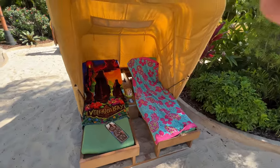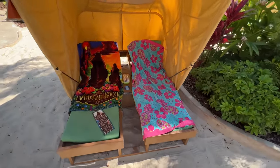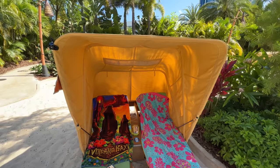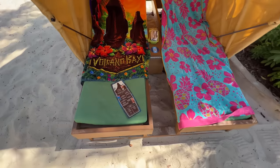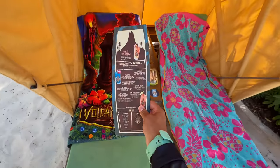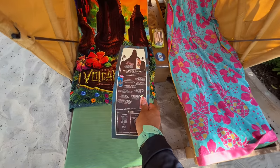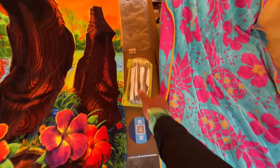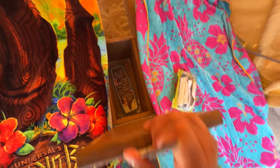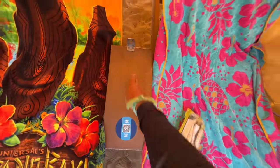I paid $181 for the day. We have two lounge chairs, which do recline, and a canopy for shade — if you want the sun, you can move it back. We have a food menu and a drink menu, which is really nice, and we have our own server. You also have a QR code, utensils, and here is the locker. It's pretty deep too, and we do have our key.